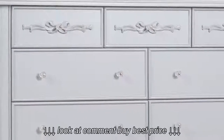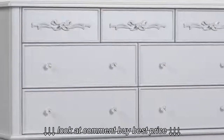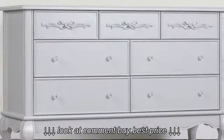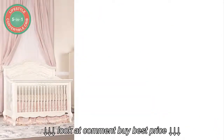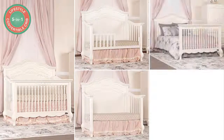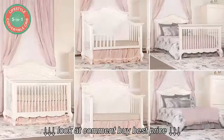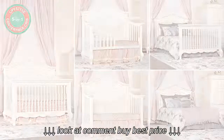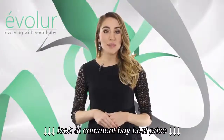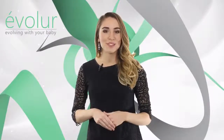Crafted from solid wood and wood veneers, Avalor not only evolves with your baby but it also evolves with you. Avalor is all about making luxury affordable. All Avalor cribs are five-in-one convertible cribs — they convert to a toddler bed, a day bed, a full-size bed with a footboard, and a full-size bed without a footboard.